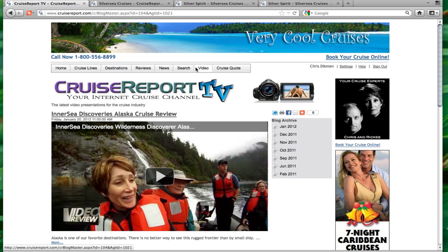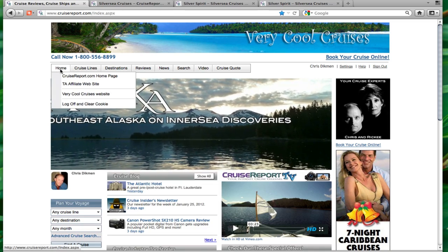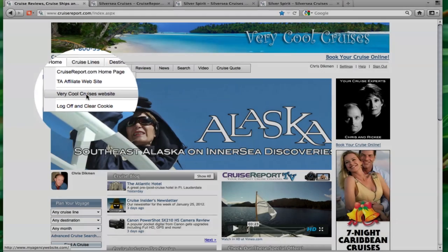Video is becoming a very important part of the cruise industry, and with Cruise Report TV you can now have a complete video library right on your website. And of course, throughout the experience, your customers can always get back to your website by going to the home menu.